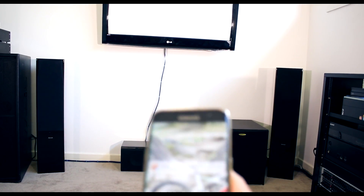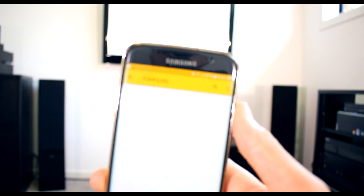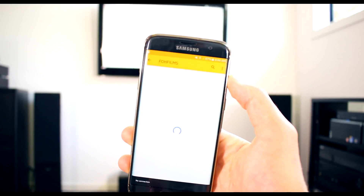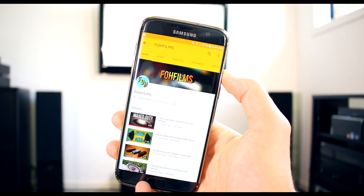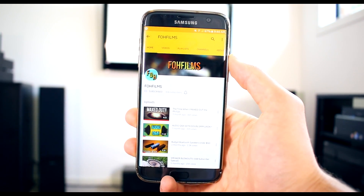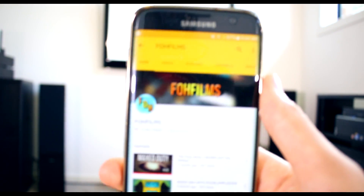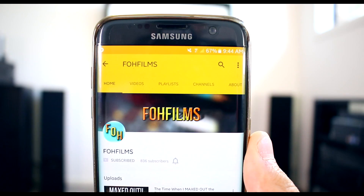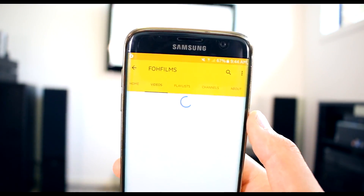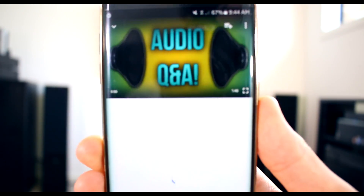Go check out FOH Films — link will be in the description below. I now have faster internet. My upload speed is now about 20 times faster than it used to be. Check out Front of House Films — his channel is awesome, he has many, many videos, and he's just about to release a video of some speakers he's just built. Also go check out the Q&A that he did with me.